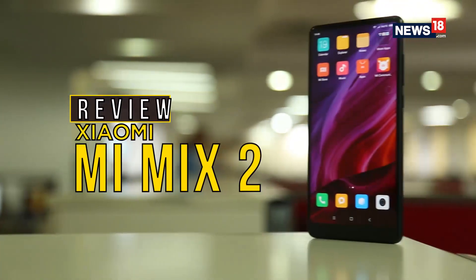After a long list of budget smartphone offerings in the country, Xiaomi has finally decided to bring its premium devices to India in the form of its latest flagship, the Mi Mix 2 — and let's just start by saying it's quite an entry.